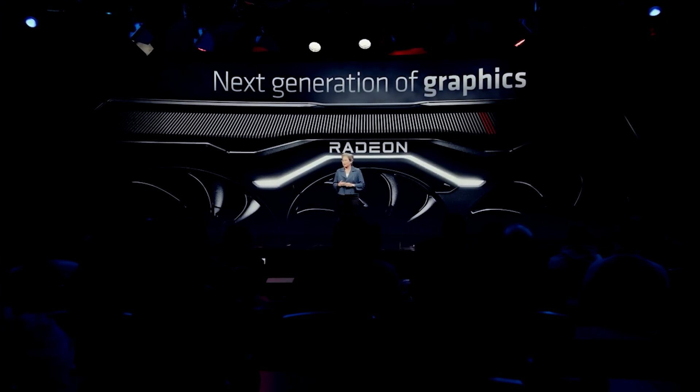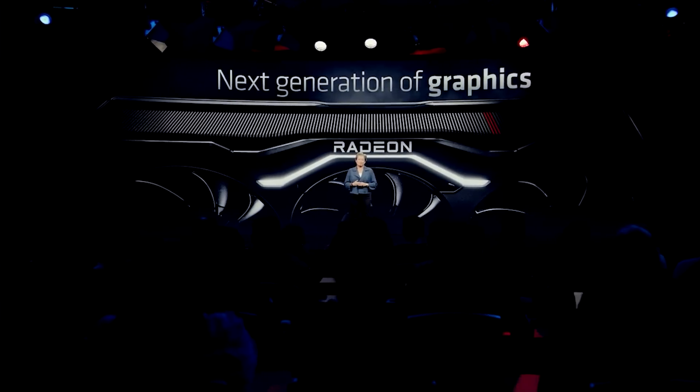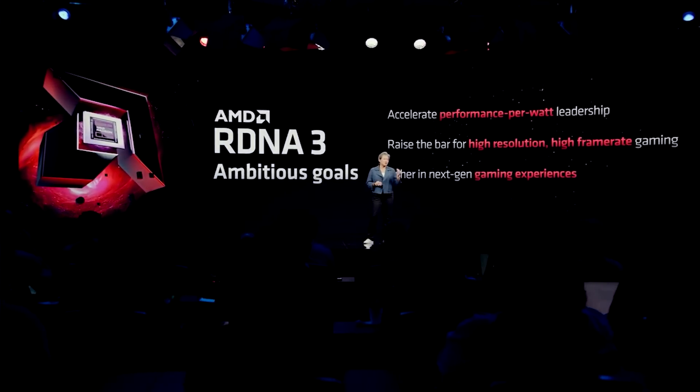The RX 7600 from AMD, meanwhile, is $329 MSRP. Interestingly, a source is telling me that it's possible some AIB cards will be below MSRP at launch, so around the very low $300 mark.